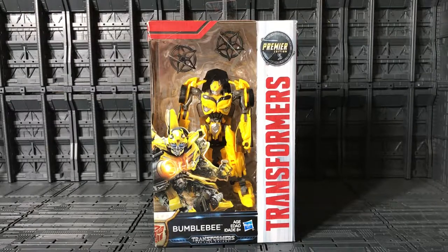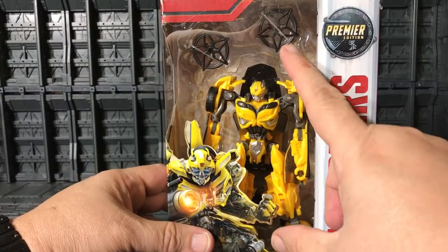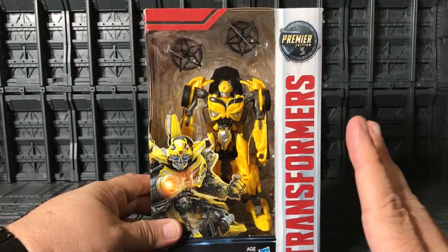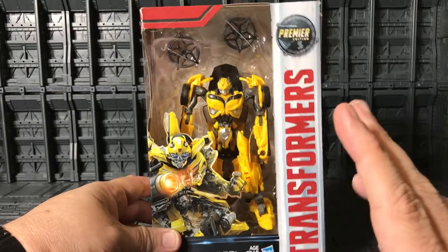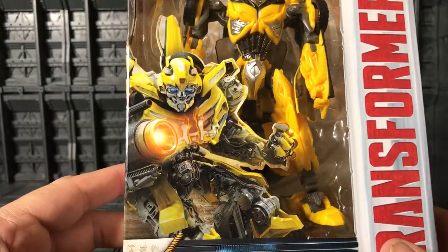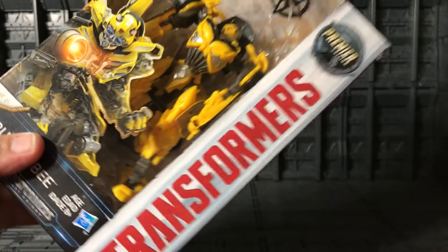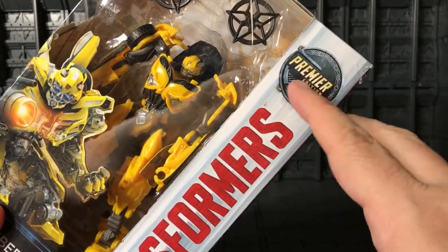You can see him in the packaging — very cool. They come with the two shooting stars again. This is still the same mold as Bumblebee from Age of Extinction, so it's not too much they change. Over here you see Bumblebee, the Autobot symbol, Bumblebee, Transformers: The Last Knight. Over here it says Transformers, and over here it says Premier Edition.